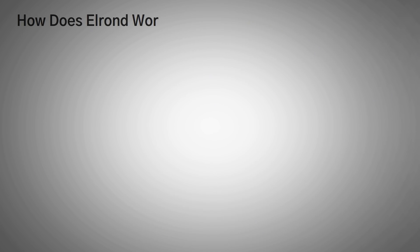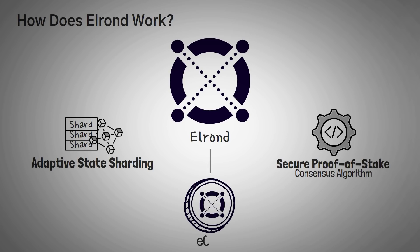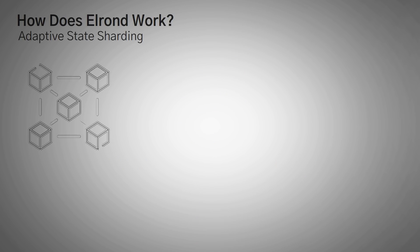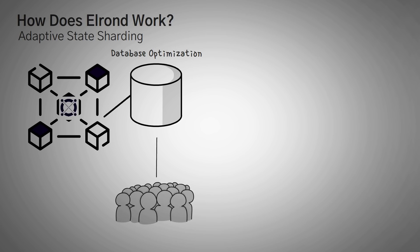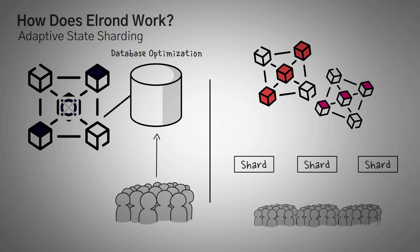Elrond's blockchain utilizes Adaptive State Sharding in its unique Secure Proof of Stake algorithm to provide scalability. The native coin of the Elrond network is called eGold. Moving into Adaptive State Sharding — when it comes to scaling, Elrond has taken a different approach to sharding technology. They created a database optimization method that establishes itself as one of the leading blockchain-driven solutions. Most blockchains with sharding simply break up their network into different pieces, each being a mini version of the whole network that checks in with a master shard every now and then.